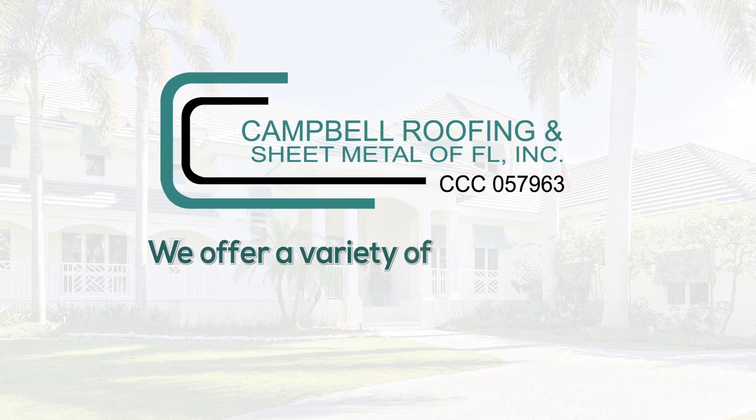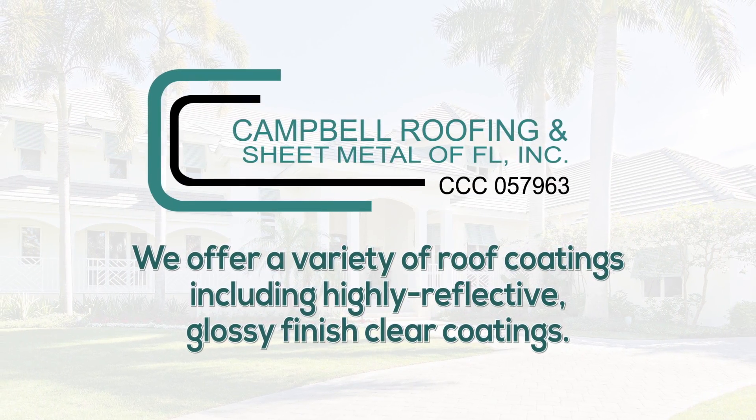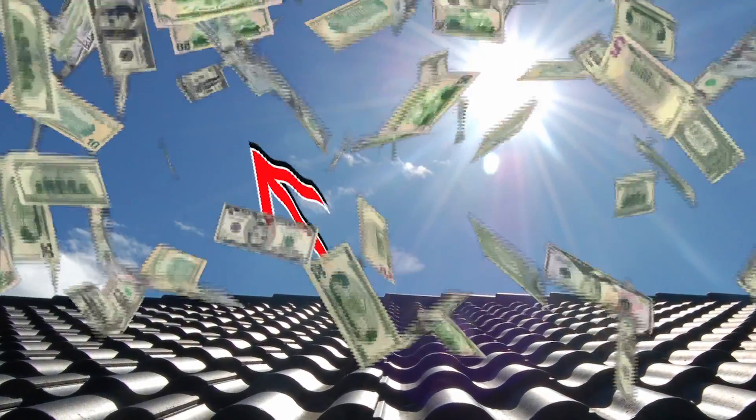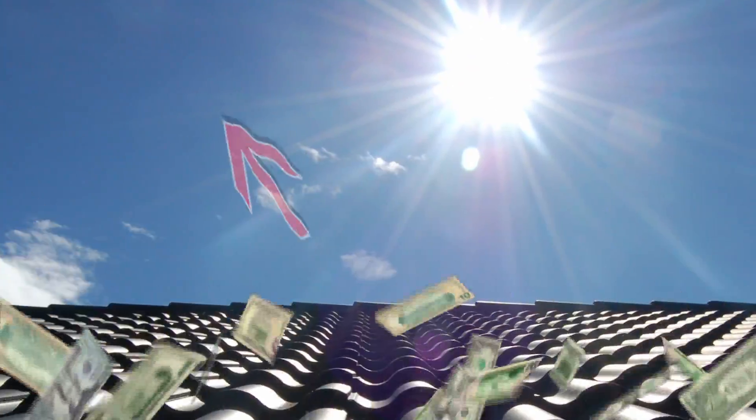Cambo Roofing and Sheet Metal offers a variety of roof coatings including highly reflective, glossy finish clear coatings. These reflective clear coatings can help significantly reduce your energy cost. The amount of electricity needed for cooling is reduced by reversing the flow of solar heat energy instead of absorbing it.